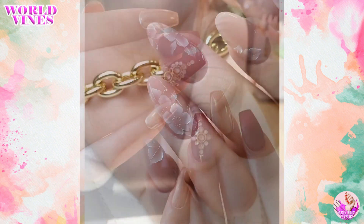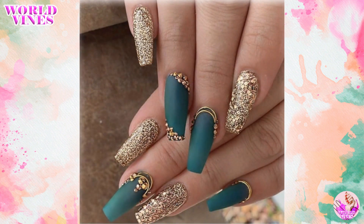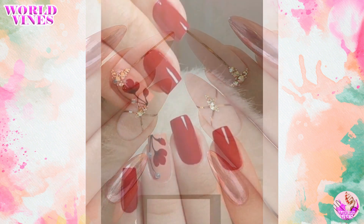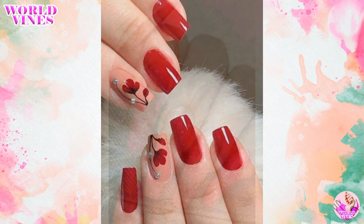Classic French manicures is a timeless and elegant option that's always in style. You can add a touch of sparkle or subtle accent nails to make it your own.